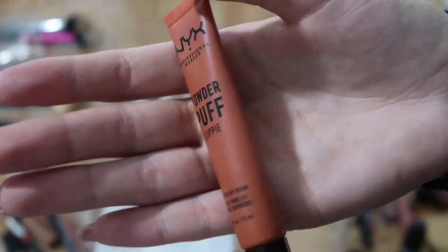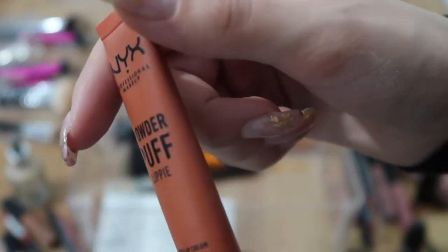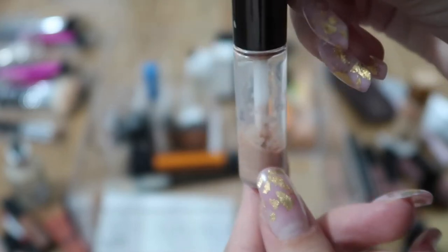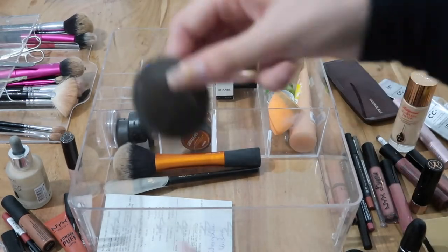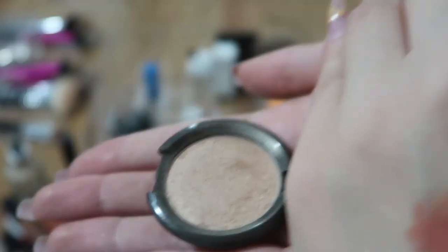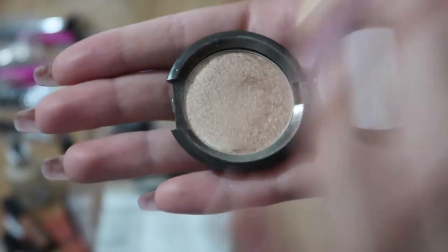This NYX powder puff lipstick isn't really my favorite color and I never gravitate to it, so I'm getting rid of it. The Becca Liquid Highlight in Opal is basically done and it's really old and I don't use it anymore, so I'm getting rid of it. It came in a set with the Becca pressed highlight also in Opal — there's quite a dip in it but it's a highlight I don't use every day.